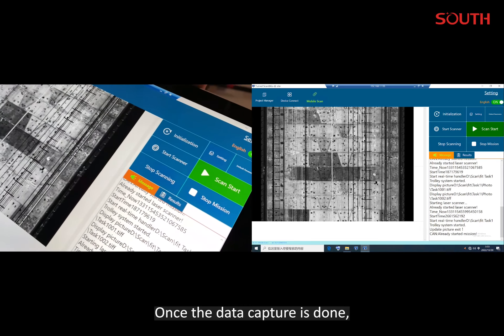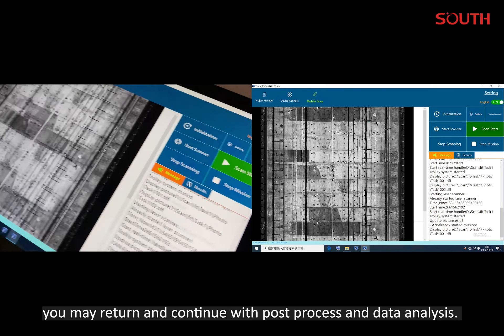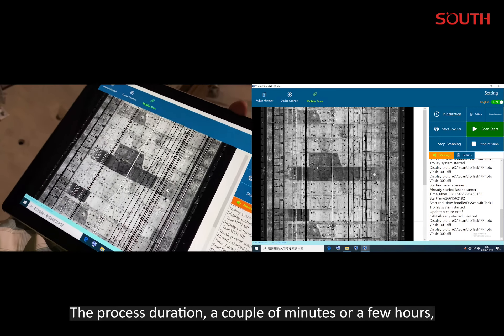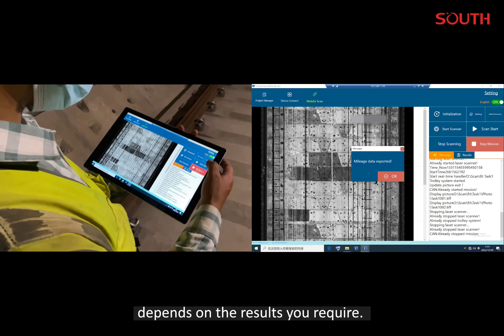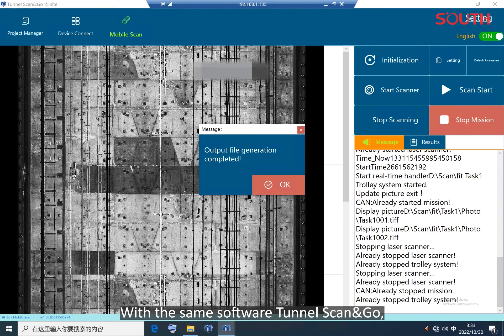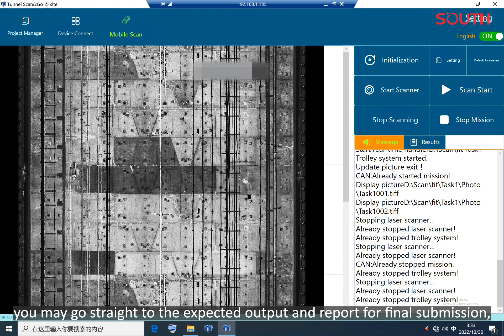Once the data capture is done, you may return and continue with post-processing and data analysis. The process duration — a couple of minutes or a few hours — depends on the results you require.